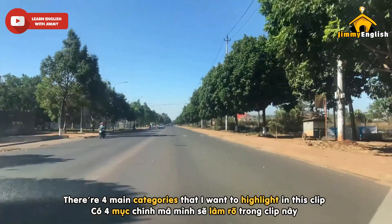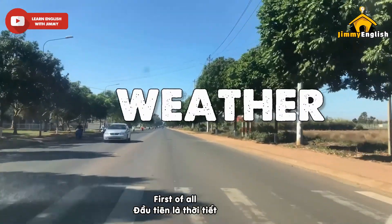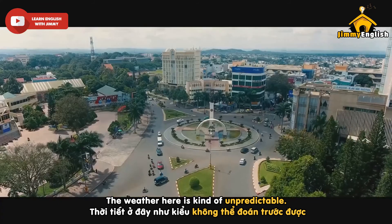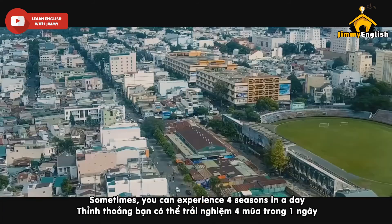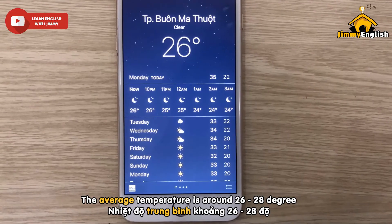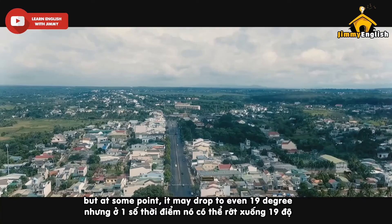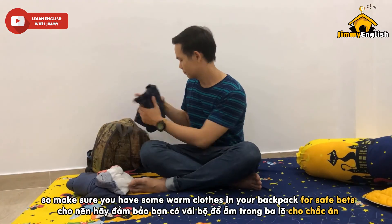There are 4 main categories I want to highlight in this clip. First of all, the weather. The weather here is kind of unpredictable — it's not cold all year round like Dalat. Sometimes you can experience 4 seasons in a day. The average temperature is around 26 to 28 degrees, but at some point it may drop to even 19 degrees.